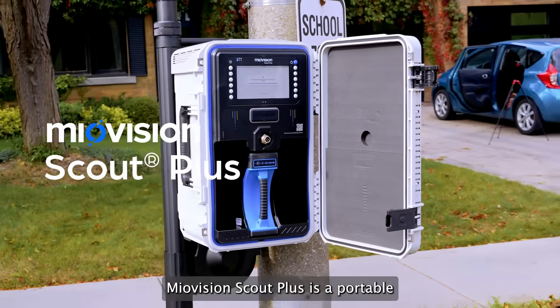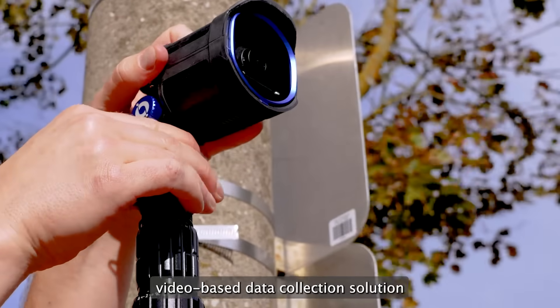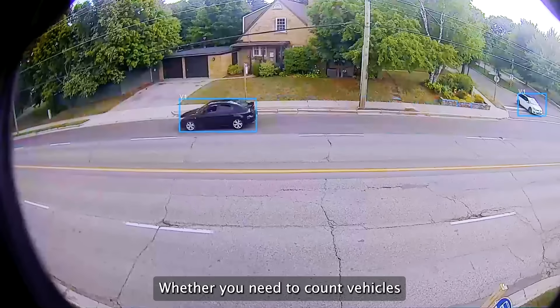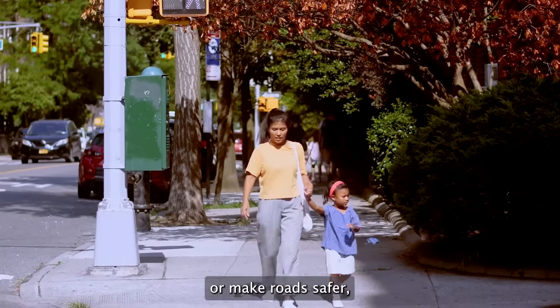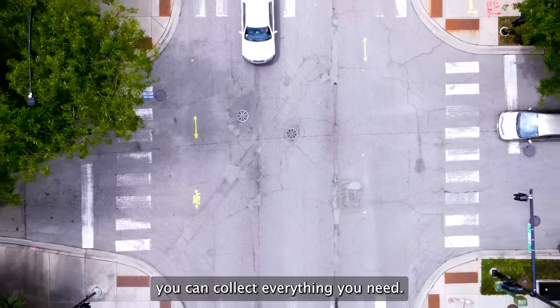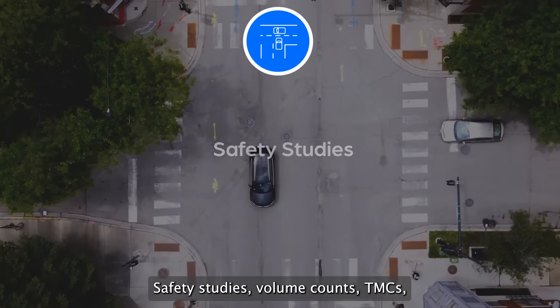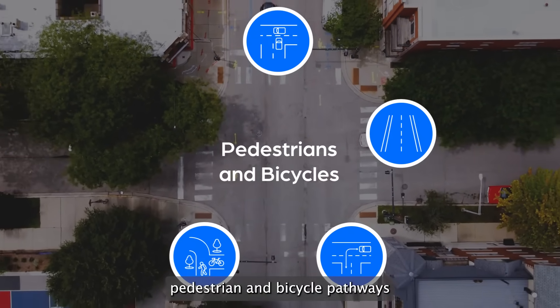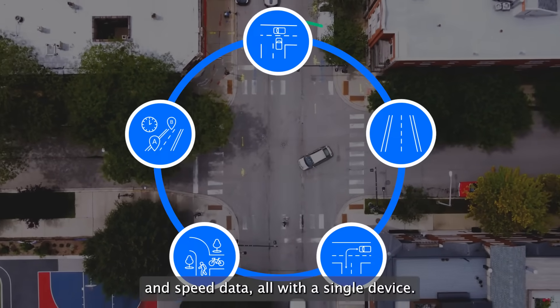Miovision Scout Plus is a portable, video-based data collection solution that provides onboard video processing at the roadside. Whether you need to count vehicles or make roads safer, you can collect everything you need: safety studies, volume counts, TMCs, pedestrian and bicycle pathways, and speed data — all with a single device.